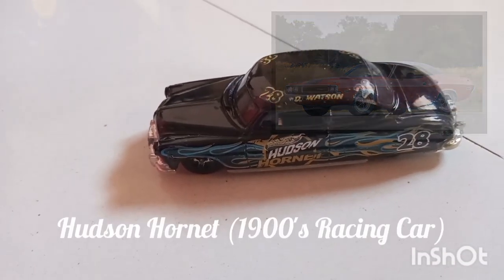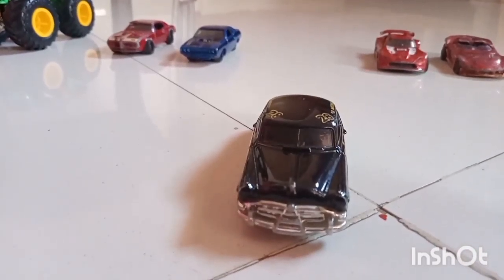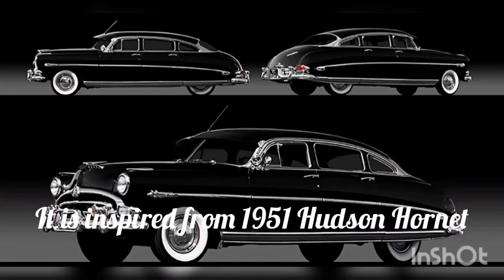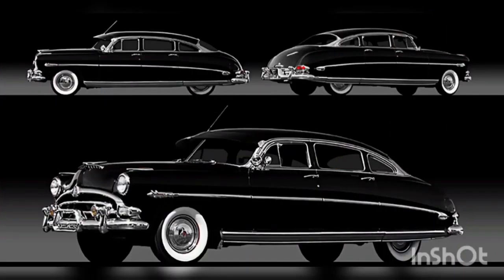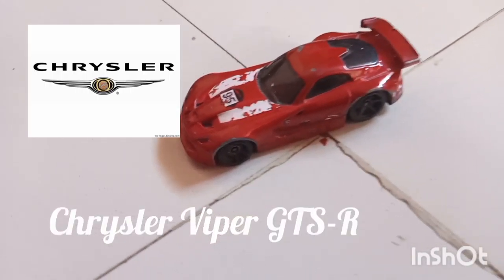And this is the Hudson Hornet — a very old racing car. Its model is the same as the 1951 Hudson Hornet. You can see it's very realistic.